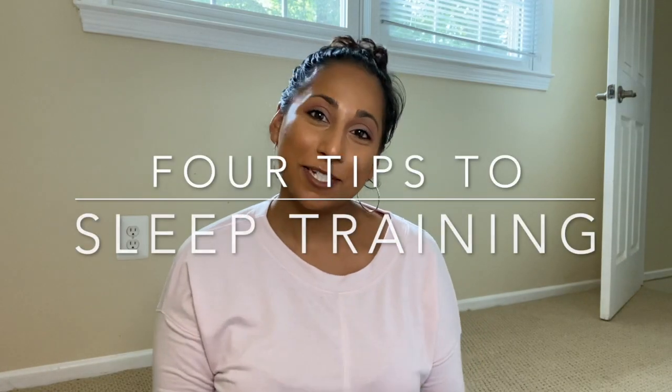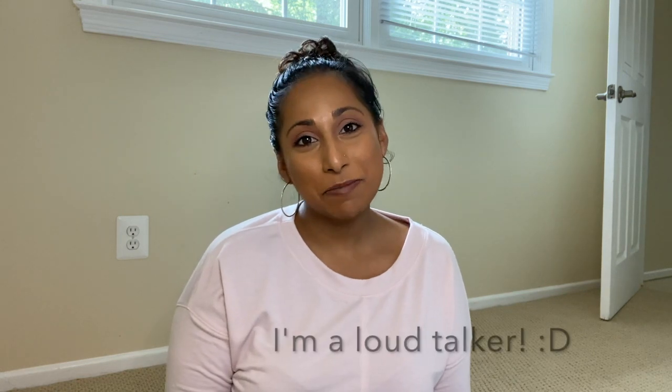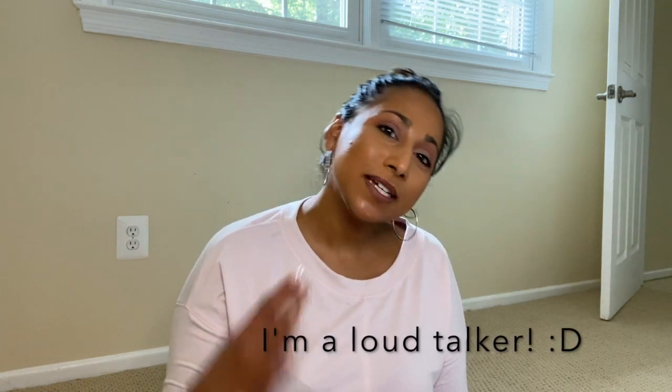Hi, it's Alisha and welcome back to my channel. Today I'm in the office, just a different background — I'm actually on the floor. Jade is upstairs sleeping so I figured let me come downstairs and be quiet so I didn't wake her up. Today I want to talk about her sleeping both day and night and how Jerome and I got her on a schedule — essentially sleep training.